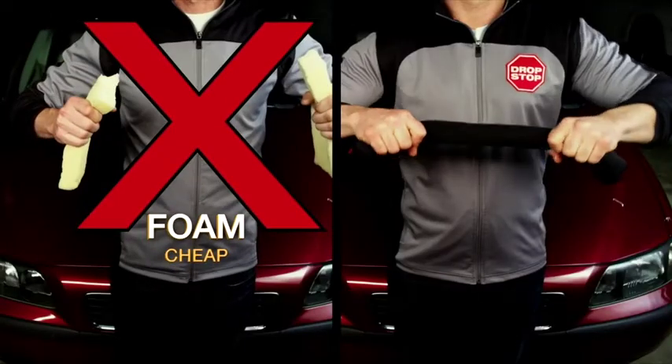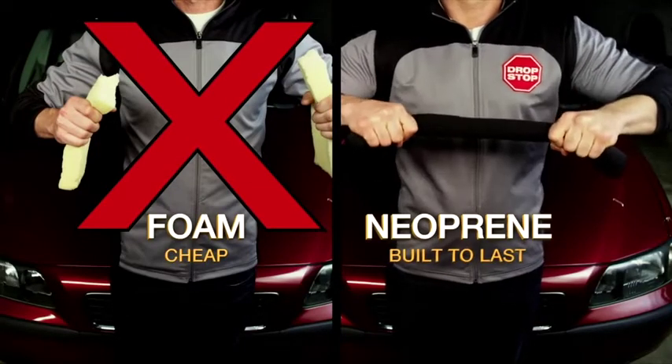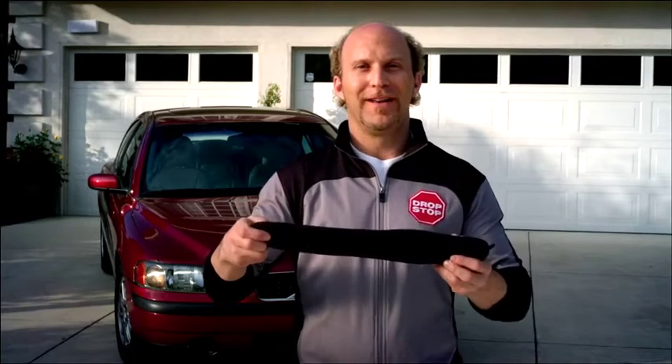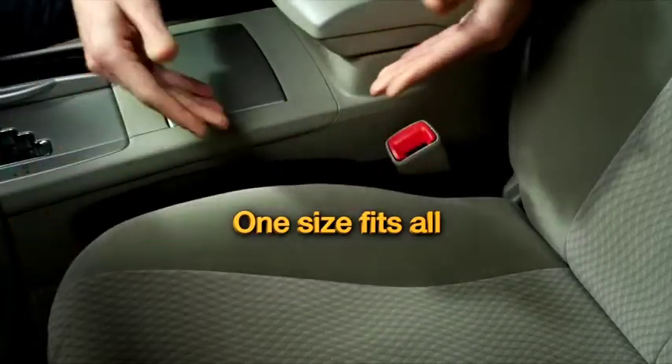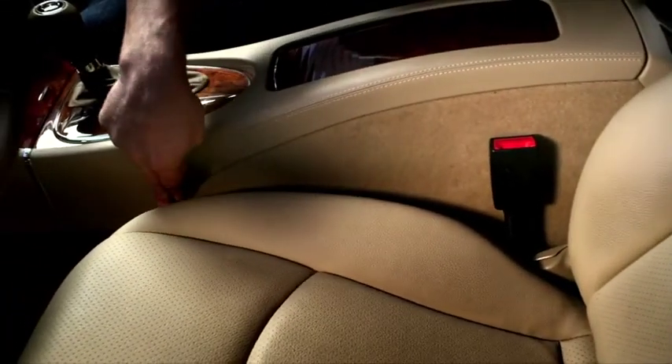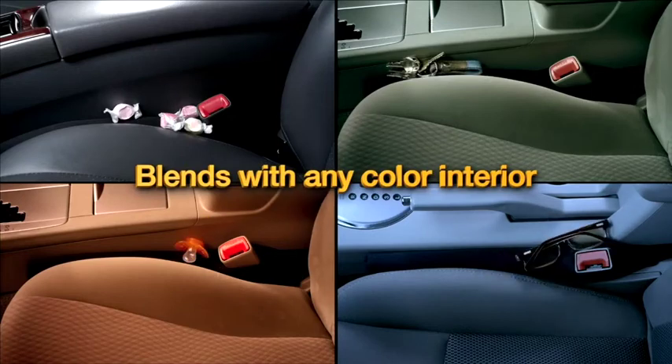Drop Stop's not some cheap piece of foam. It's high-grade neoprene, built to last. Look at all the crumbs and dirt — now you're free from debris. Drop Stop may look too wide, but it's squishy inside, which means one size fits all. And since the gap is always a dark shadow, Drop Stop blends with any color interior.